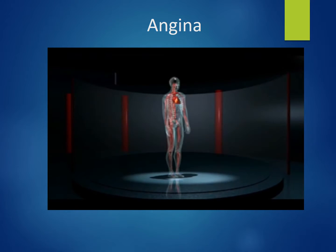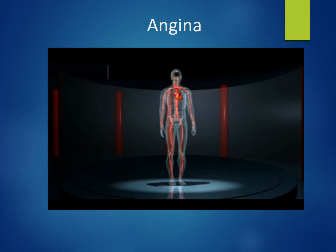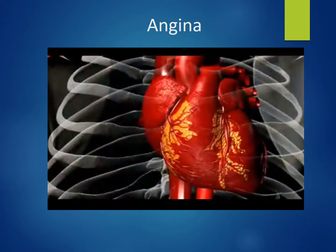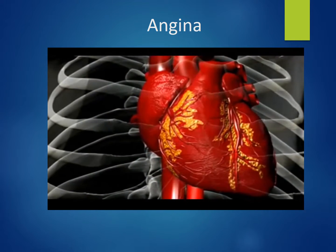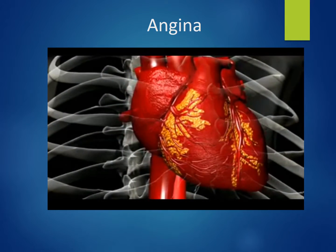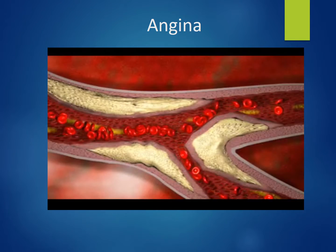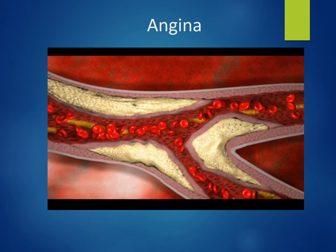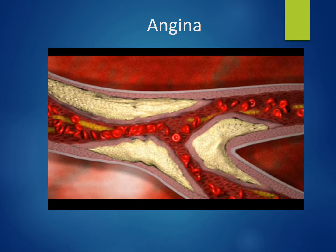The heart is a hollow muscular organ that functions as a pump, pumping blood to all the cells in the body. For the heart muscle to function properly, it needs fuel — supplied by blood that comes out of the aorta into the coronary arteries, which branch into the heart muscle, also known as myocardia. Disease of the coronary arteries has long been the leading cause of death in the United States. Coronary artery disease is the end result of accumulation of plaque within the walls of coronary arteries.